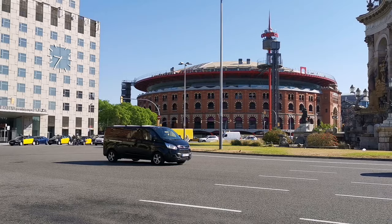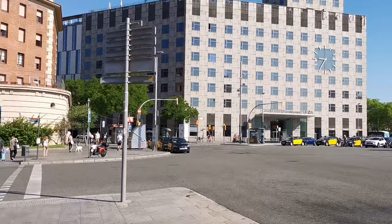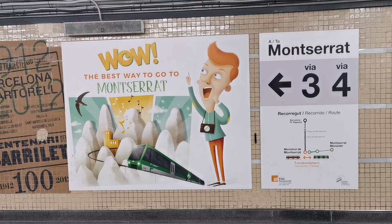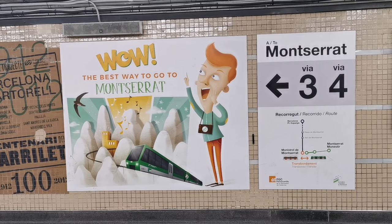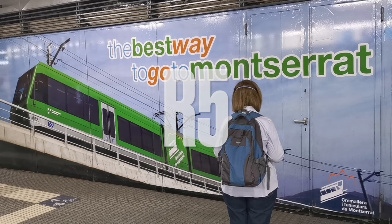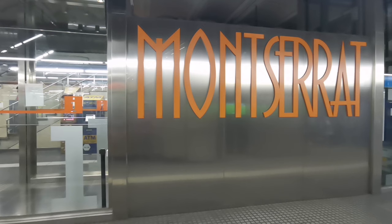To get from Barcelona to Monistir de Montserrat, you have to take a regional train. This train leaves from the FGC train station. FGC is the region's public railway company at Plaza España. There is direct access to the station from the street, but if you arrive at the station by metro, follow the arrows showing the way to the FGC station. The line you have to take is the R5, so you can follow the signs indicating the way to the Montserrat train or the R5 line. Both signs work.